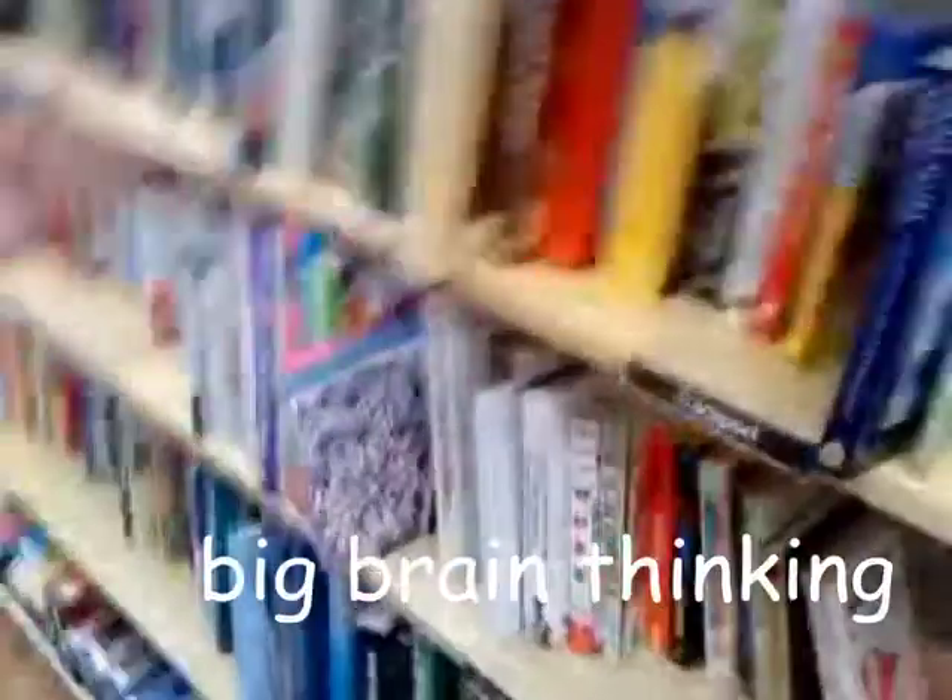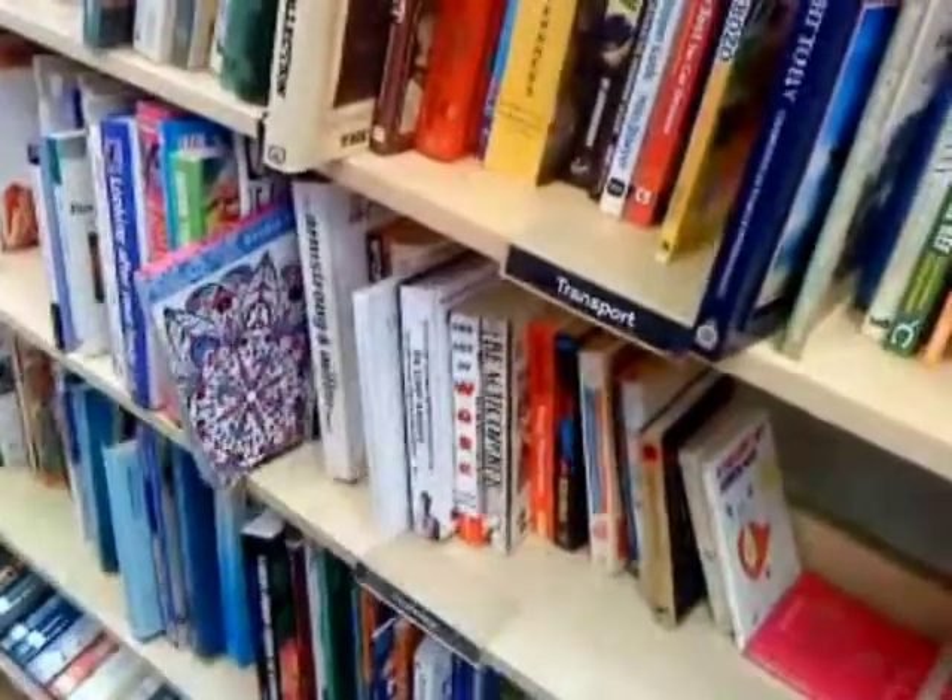'The Dangerous Book for Boys' — wow. Because girls aren't allowed to be dangerous? Well, it also implies boys don't know how to be dangerous. You've got to read the book to be dangerous — I guess that separates boys from men. That's true. Survival of the fittest, isn't it?